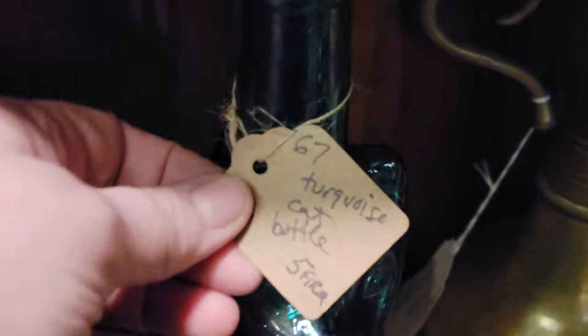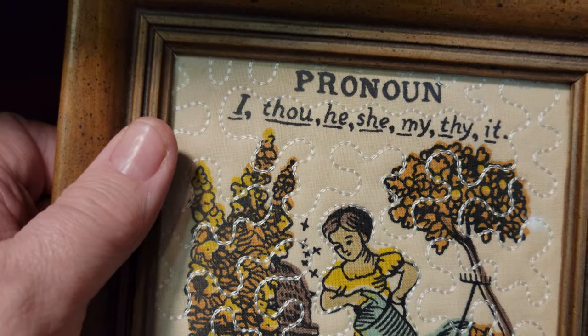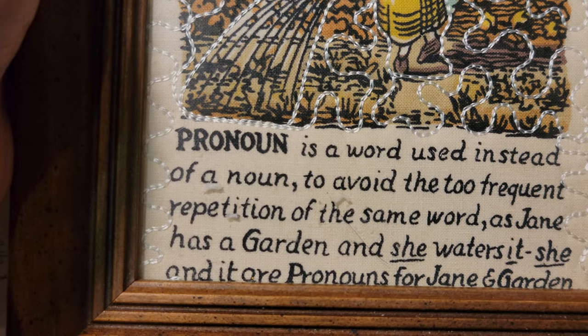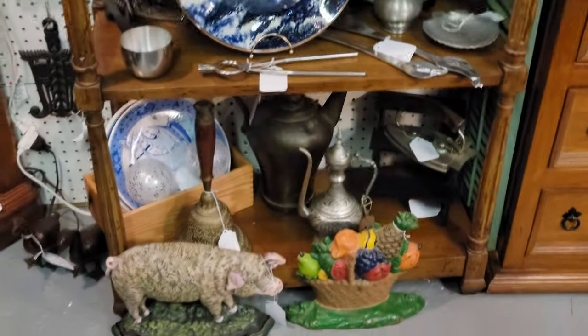There's a glass cat figure here — that is $5 firm. I actually have a few of these; they were out a few years ago with wine, my mother had gotten them for me. There's also a cute pronoun sampler — it reads 'I, thou, he, she, my, thy' — a word used instead of a noun to avoid too frequent repetition, with an example: 'As Jane has a garden, she orders it — she and it are pronouns for Jane and the garden.' It has little stitch work around it, is 4.5 by 6, and was sponsored and sold wholesale for an embroidery company. Just $14 — a very neat, tiny frame. I always have room for more smalls.